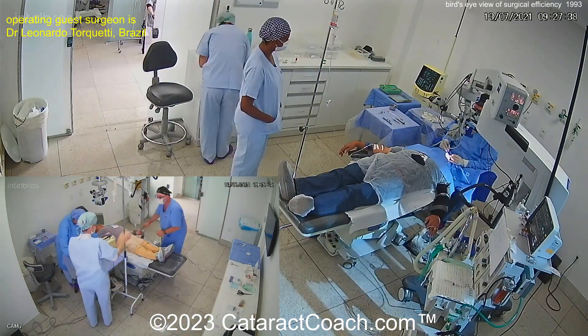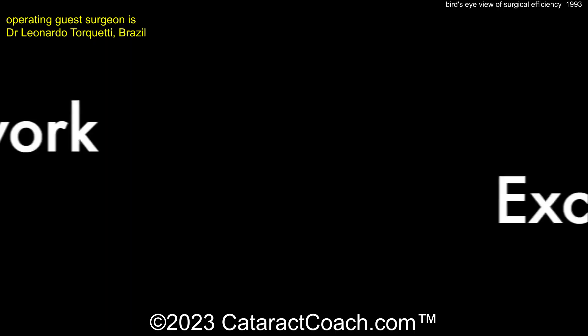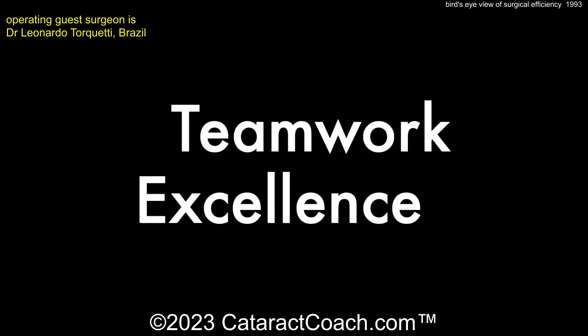I want to thank this doctor — Dr. Leonardo Torchetti from Brazil. Beautiful result. I can't wait to come meet you in Brazil. And the key again is teamwork excellence.